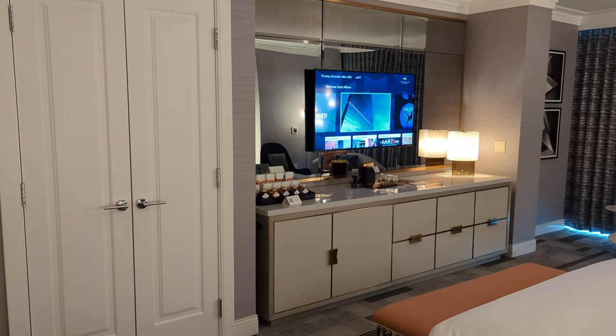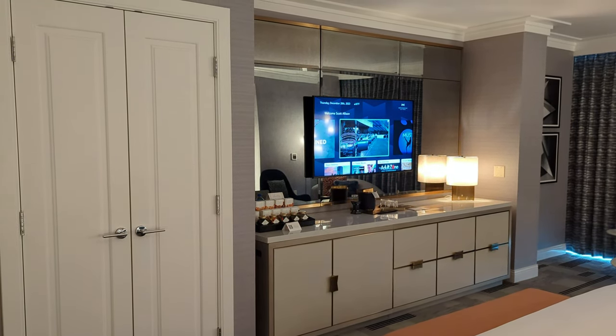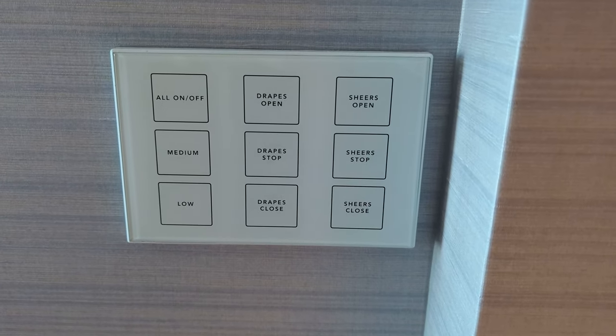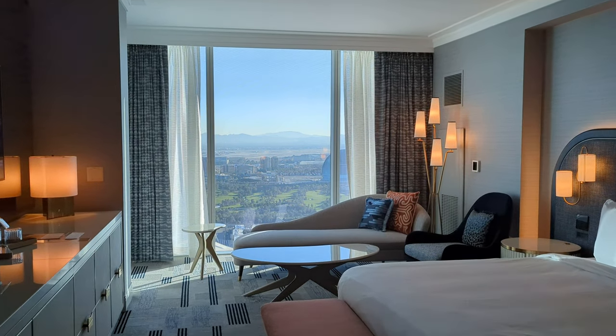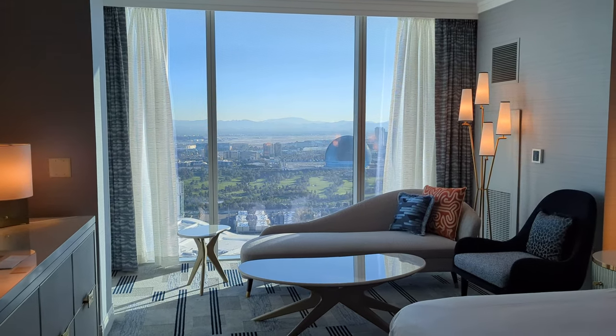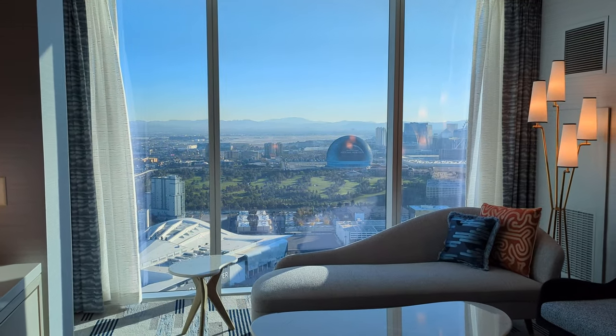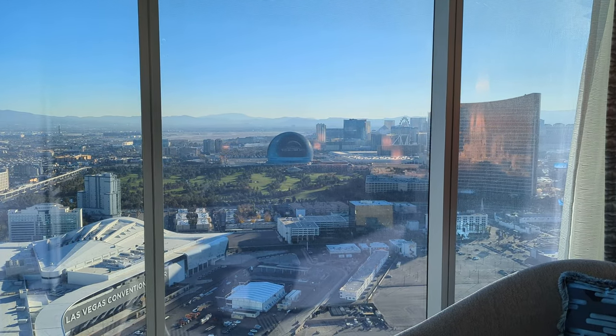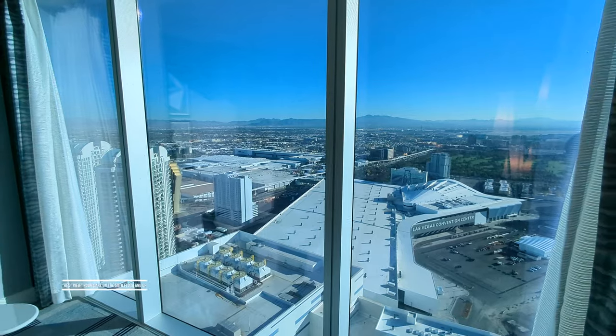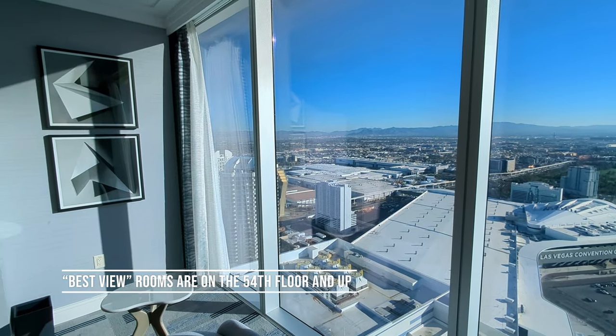We're on the 56th floor so I think it's time to open those drapes and see what's on the other side, and you can do that from one of these multiple panels which are available throughout the room including next to the bed. Seeing the view from up here, any worries about wasting our money upgrading to the best view category immediately disappeared. The view is spectacular and totally worth it.